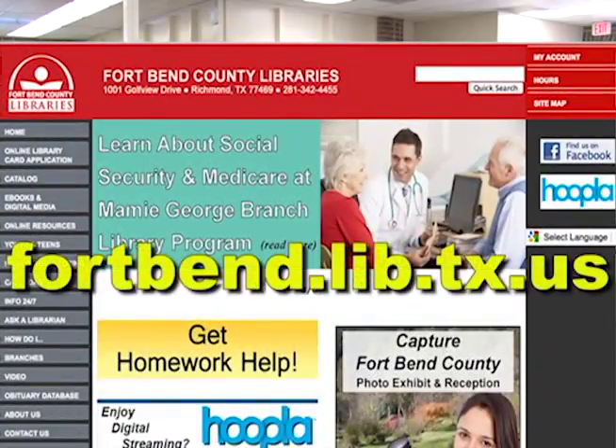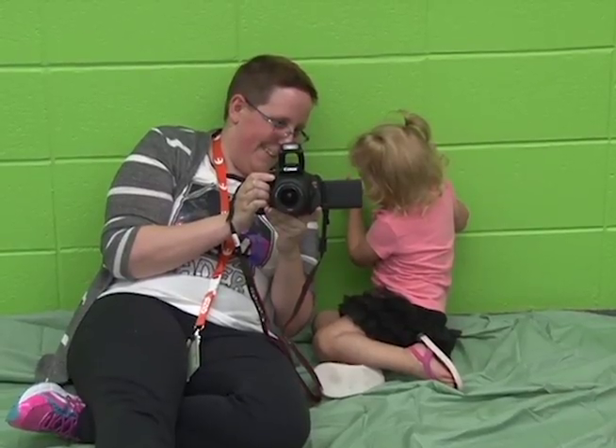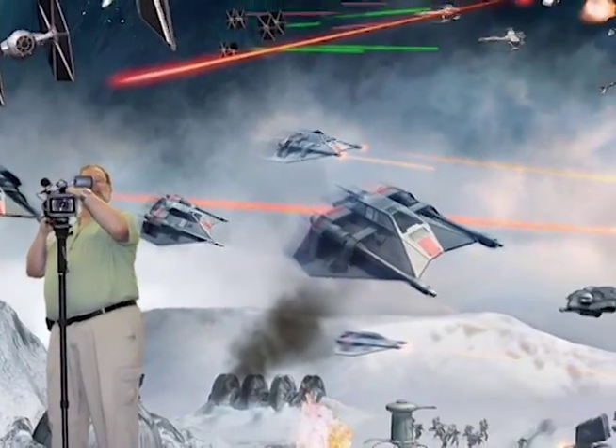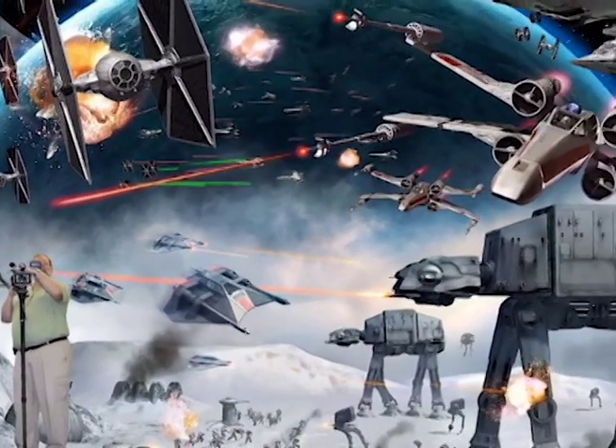For more information on what's going on at your local library branch, go online to fortbend.lib.tx.us. Or you could simply go to your local library branch during one of their fun events, have your picture taken, and find that the results aren't too terribly goofy after all. For Celebrate Reading, this is Randall Williams.